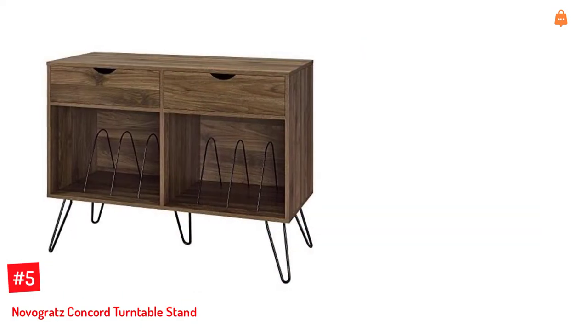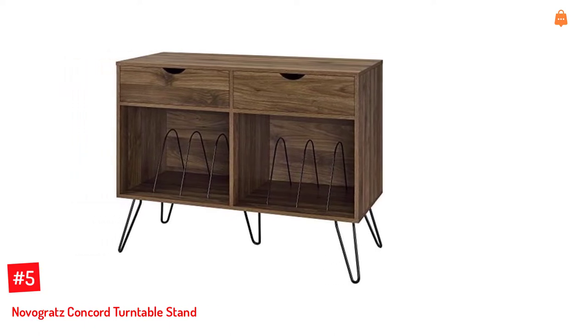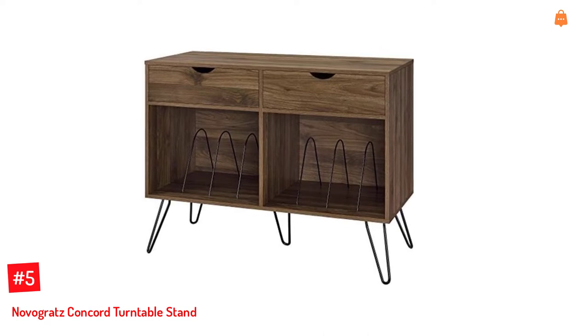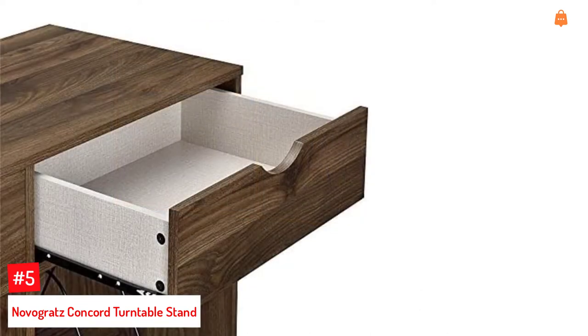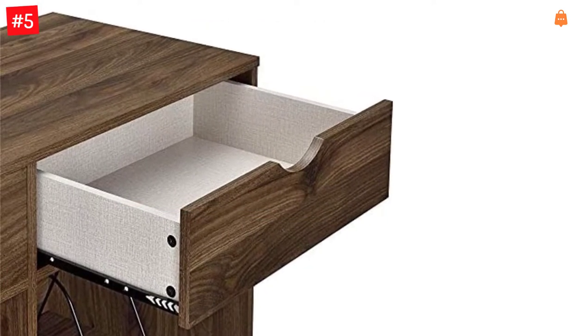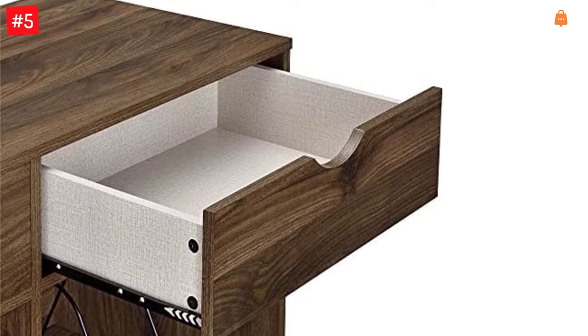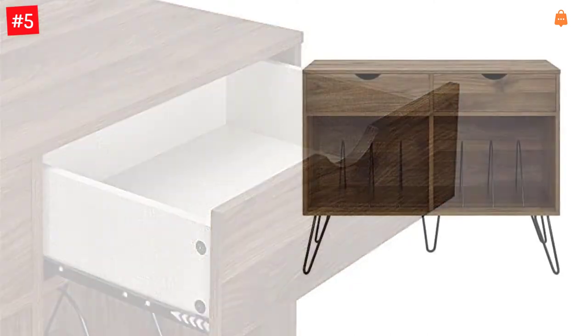Number 5: Novigratz Concord Turntable Stand. The Novigratz Concord Turntable Stand is available in walnut color and is made of particle board that is wood-grain laminated. The stand has metal hairpin legs that give it a vintage vibe. The double-wide design allows you to keep your record player, stereo, and speakers. The two large open cupboards with metal dividers allow you to organize your albums, and the two drawers offer ample space for storing several items, such as remotes and cassette tapes.